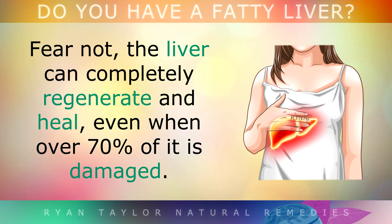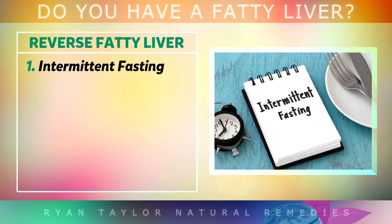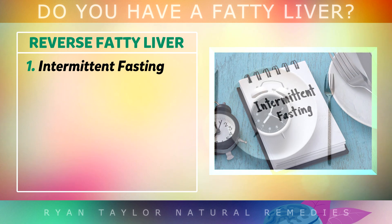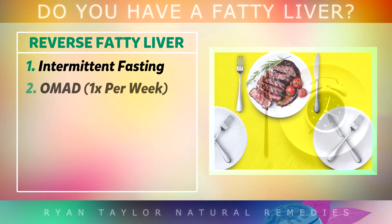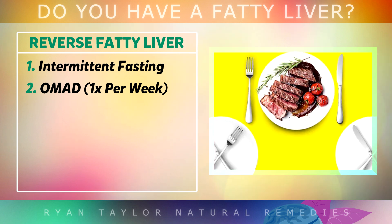Fear not — the liver has the ability to completely regenerate and heal, even when over 70% of it is already damaged. The best way to clean your liver is to give it a break to burn off the fat by doing intermittent fasting. Try to eat all of your food within a 6-hour window every day, and allow your liver to burn off the excess fat outside of that window. You can also do one day a week where you only eat one meal in the evening, which can clean out a large percentage of liver fat very quickly.